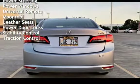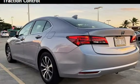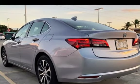Power windows, universal remote, moonroof, leather seats, power door locks, stability control, and traction control.